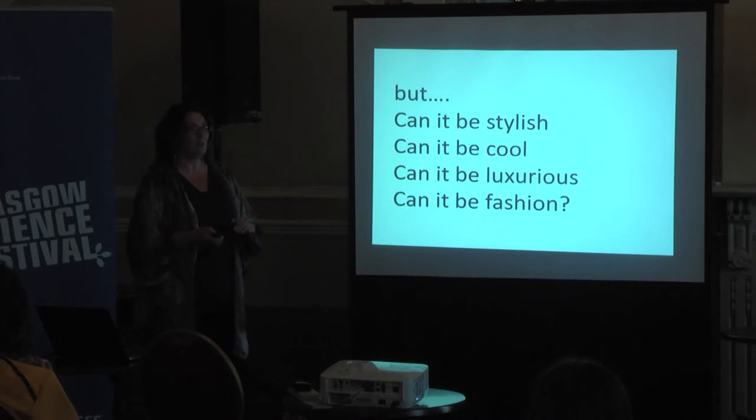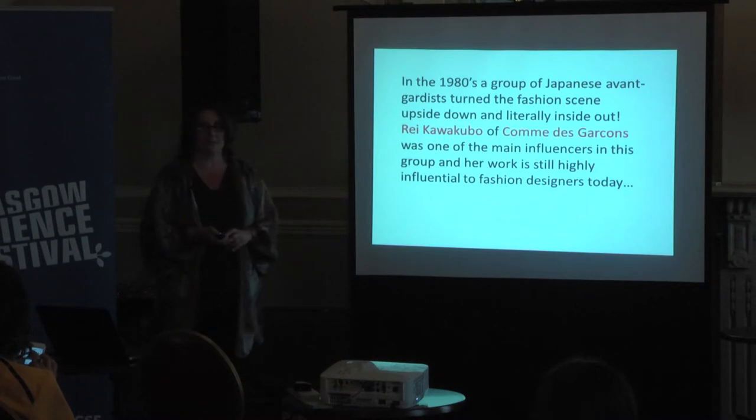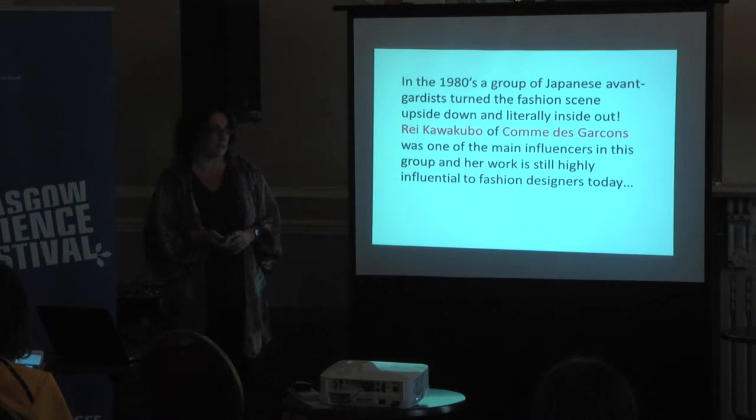We've got all these home, handmade, homemade types of projects — but can they actually be perceived as cool, fashion, trendy, luxurious, or glamorous? They can. We've got some nice examples here of the types of designers that have brought upcycling into more of a high-fashion and luxury market.